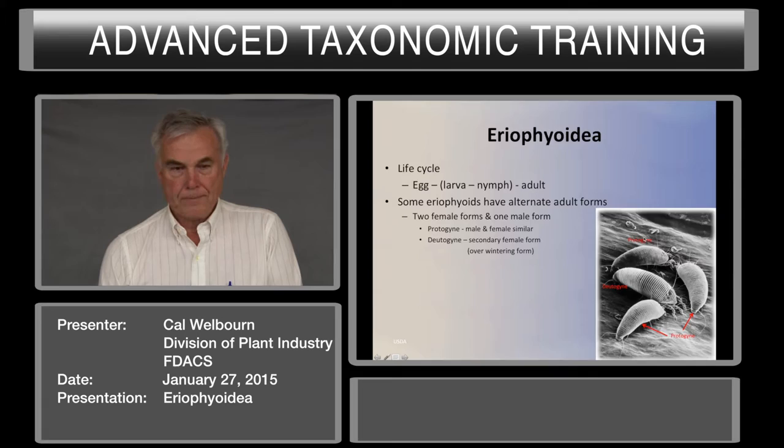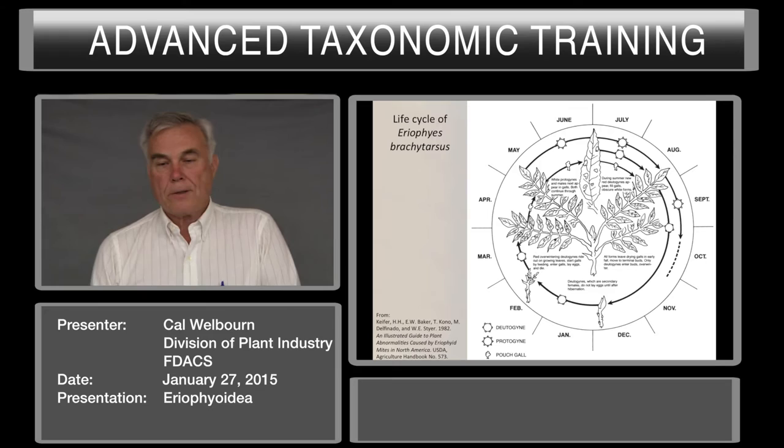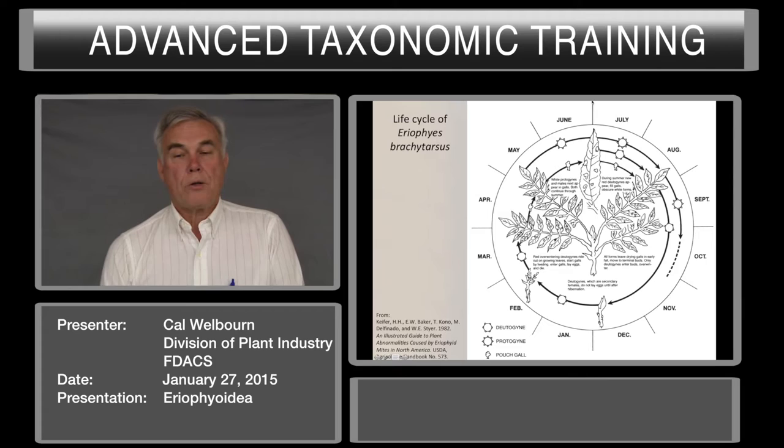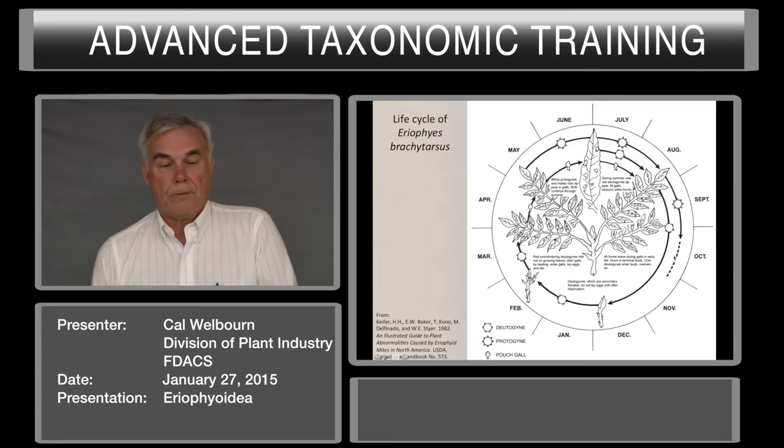Here's a life cycle of an eriophyid Brachytarsus that lives on a deciduous tree. The Deutogyne is the overwintering stage — it overwinters in buds. In the spring, as the leaves emerge, they ride out on the leaves and start feeding. The saliva they secrete causes galls to form. The Deutogyne lays eggs in the galls, which hatch into Protogynes, a different color in this case. Protogynes are active in the summer, and towards midsummer the Protogynes start laying eggs that become Deutogynes. Deutogynes exit and overwinter in the galls, whereas the Protogynes die when the leaves drop. So they can have two different morphologies for different times of the year.